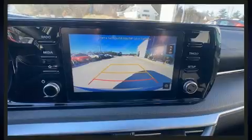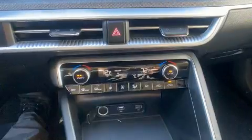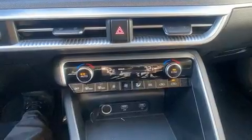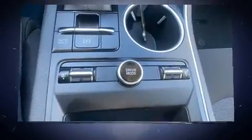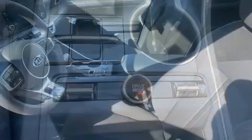Kia prioritized comfort and style by including delay-off headlights, a trip computer, heated seats, power door mirrors and heated door mirrors, remote keyless entry, and one-touch window functionality.